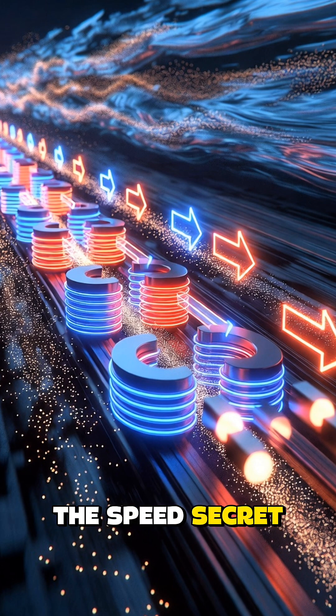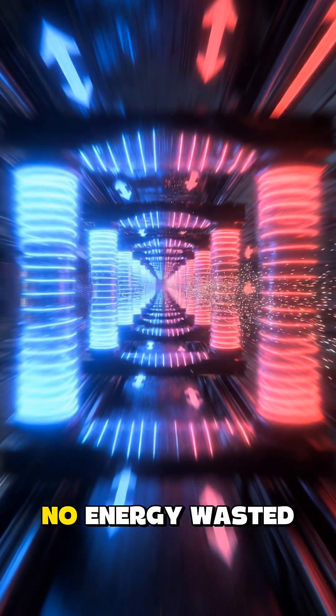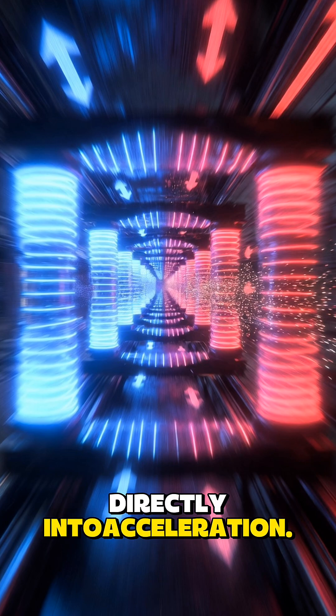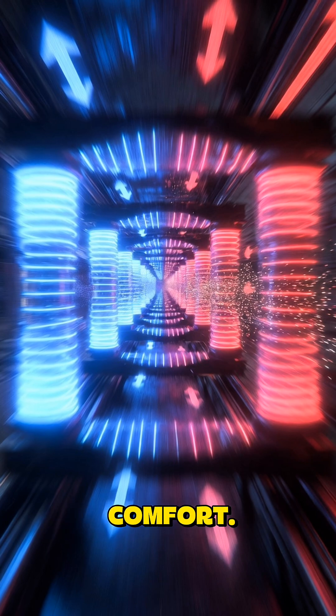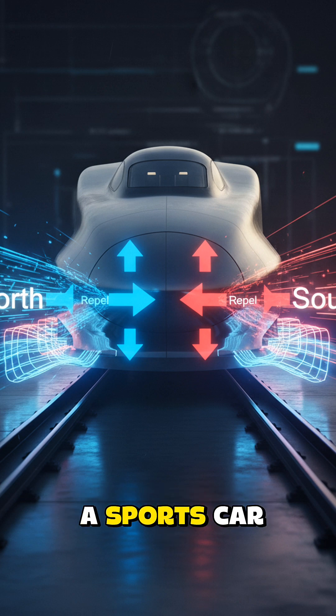The speed secret: remove friction and you rewrite the rules of speed. No moving parts to wear out. No energy wasted as heat and noise. All power goes directly into acceleration. The only limits left are air and human comfort. This is why it's whisper quiet in a station, yet can outrun a sports car on the straight.